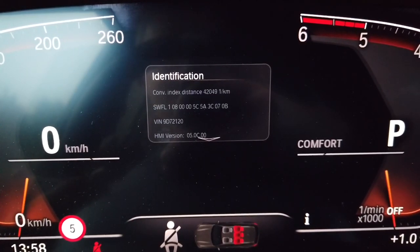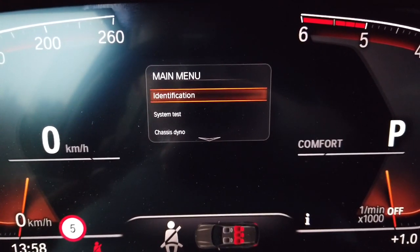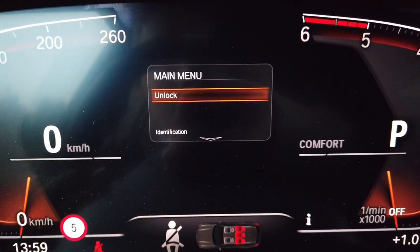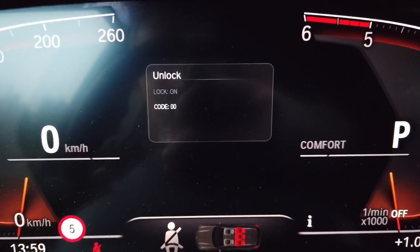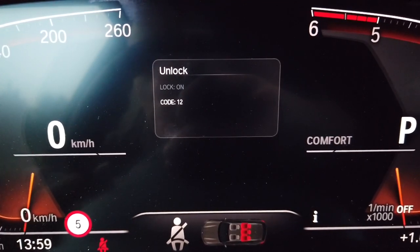Now I'm pressing and holding the BC button again to exit the identification sub-menu and go back into the main menu. In the main menu I'm going to short press the button to go to the unlock option, then press and hold to enter it. Over there you need to enter a PIN code to unlock some additional features. The PIN code is the sum of those five last digits of your VIN, so the code is 12 — I'm going to press the BC button 12 times and then press and hold it.